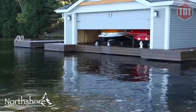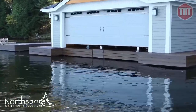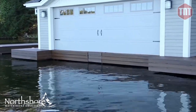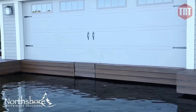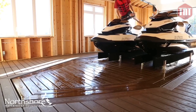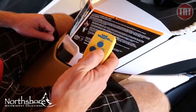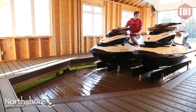When installed in a boathouse, the platform lift provides added security and keeps animals and birds from entering. It creates a safe environment for children and allows for easy maintenance. It comes complete with two waterproof multi-functional remotes, giving you the ability to control lights as you approach your dock or boathouse.